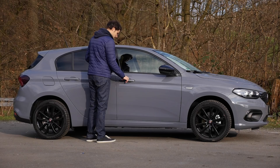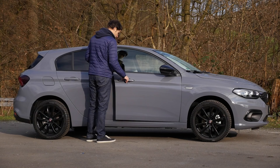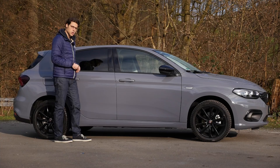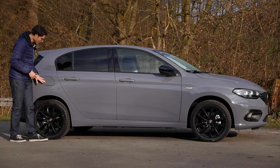Interesting is also that the door handles here are basically split in two. When you open them, you first have to press the inner part and then open the outer one. Not sure why they've done it that way — it looks a little complicated. And a typical hatch ending here with a big C-pillar. It looks a little bit Golf-like.